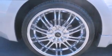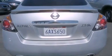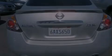Its top features include a power driver's seat, a navigation system, cruise control, a CD player, leather seats, stylish premium wheels, an engine immobilizer theft deterrent system, side curtain airbags, and keyless entry.